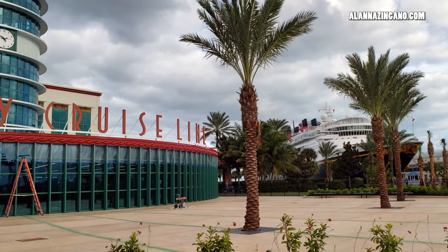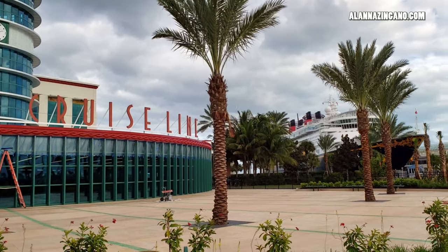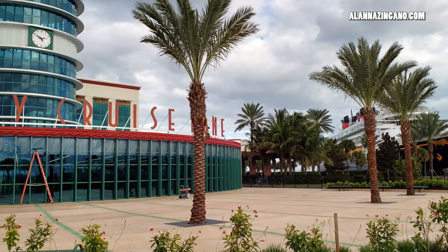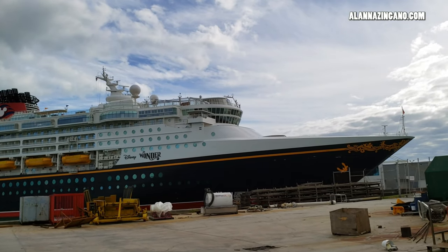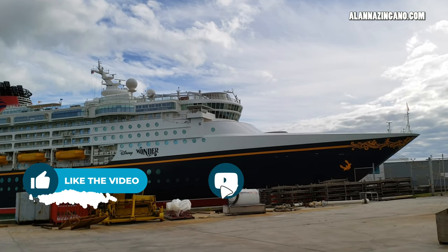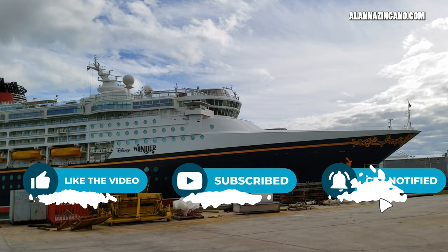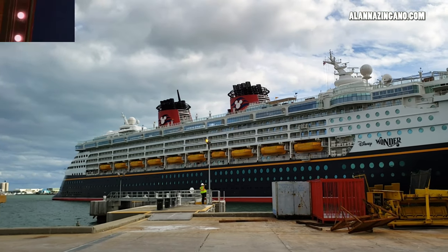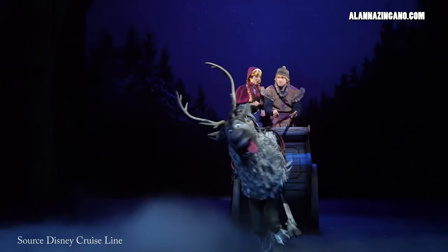We had the opportunity to go a bit behind the scenes in the hardhat construction area. And don't worry, we're taking you along with us so we can show you just what it is going to be like when we're ready to cruise again. By the way, my name is Alana Singano from Travel the World A to Z. Be sure to subscribe and hit the notification bell so you don't miss another upload. Let's get started and dive into the video.